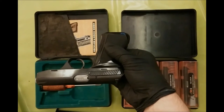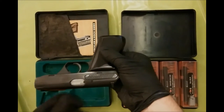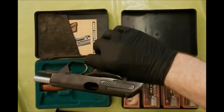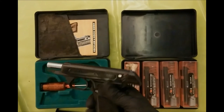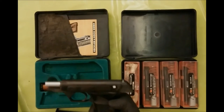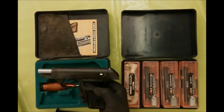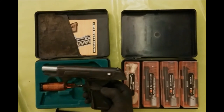The caliber is engraved on the barrel. Nothing in there. The HK4 has a last round hold open. I do not know any other pistol with that feature.